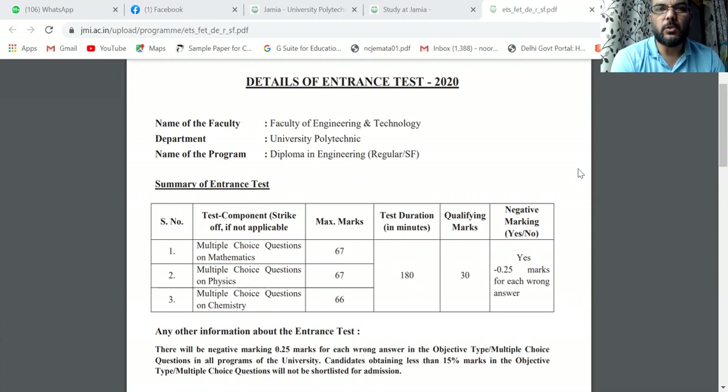In the Jamia Milia Islamia entrance exam which is conducted, there were previously 170 questions of Physics, Chemistry and Math — 50 questions of Math and 55-55 questions each for Physics and Chemistry.